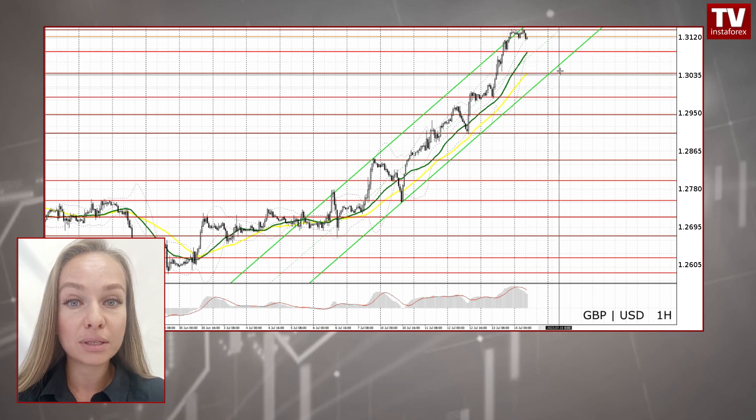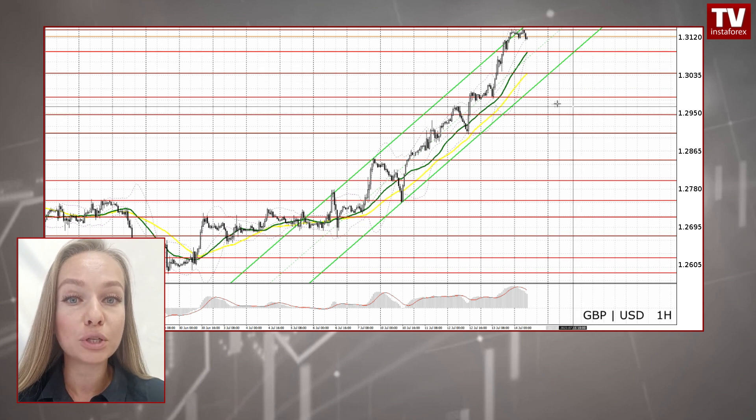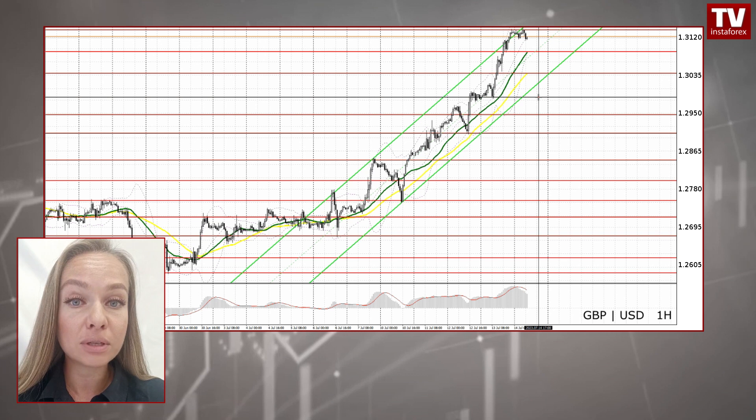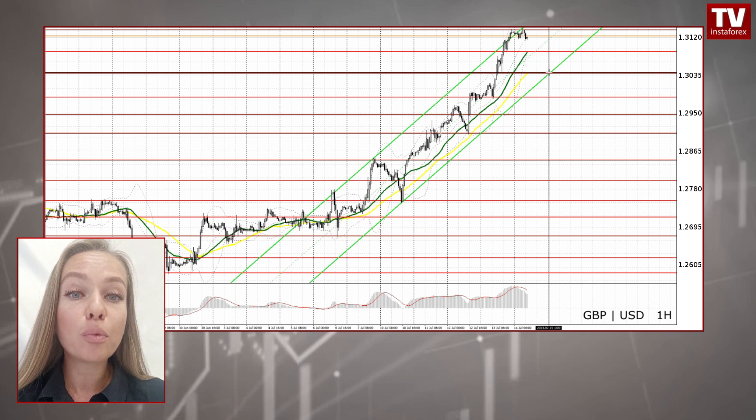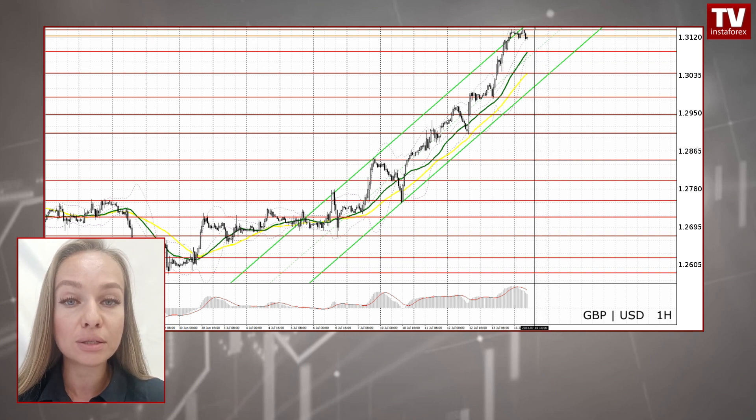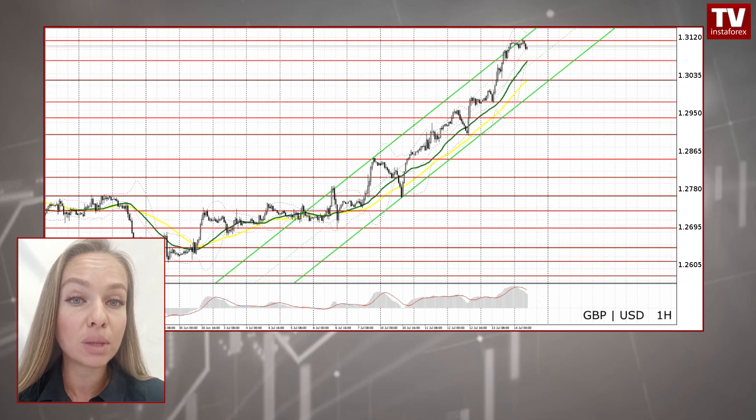Alternatively, if the price falls below this level, the volume of short positions will increase further. In this case, sterling will dive to 1.3039 and probably 1.2986. At the mark of 1.2986, traders are recommended to go long on a rebound in the hope of an intraday correction of 30–35 pips. Long positions at 1.3087 and 1.3039 can be opened only amid a false breakout. Going long following consolidation above 1.3137 is risky, as the British pound is extremely overbought.